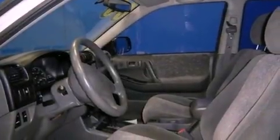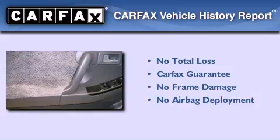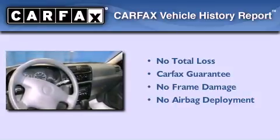An anti-lock braking system, a passenger side airbag, and a tilt steering wheel. Not to mention that this Isuzu qualifies for the Carfax Buy Back Guarantee.